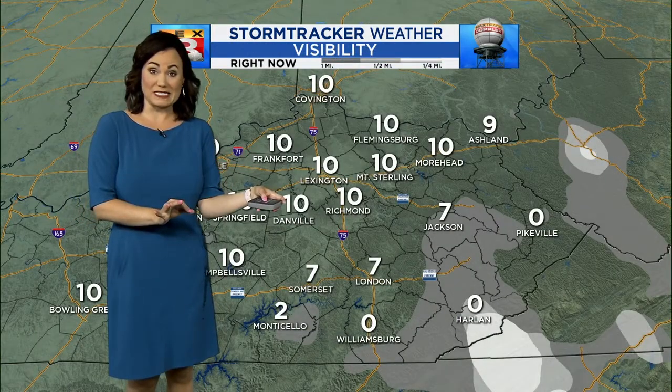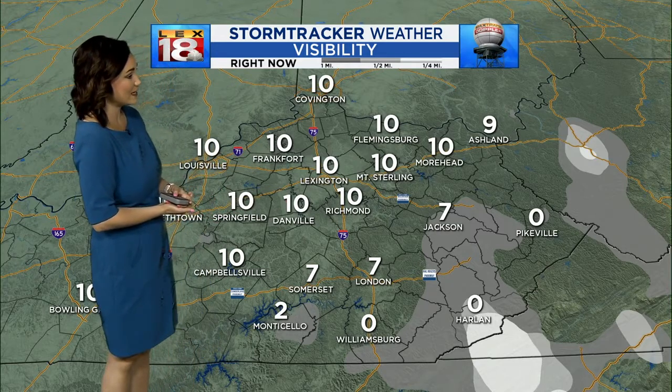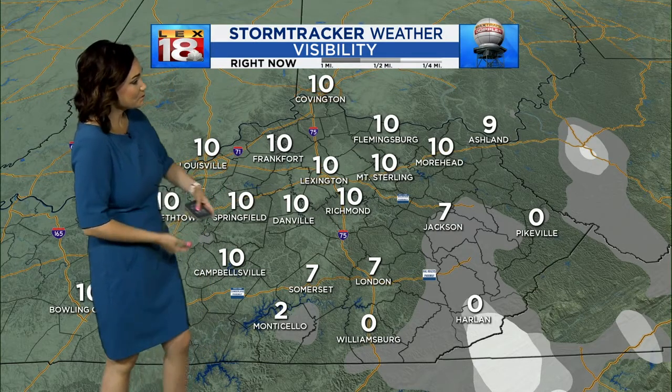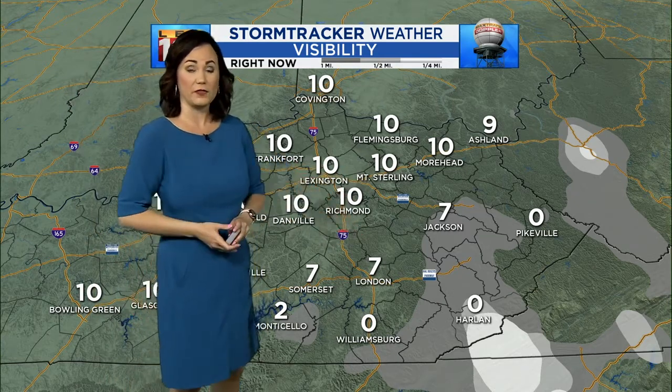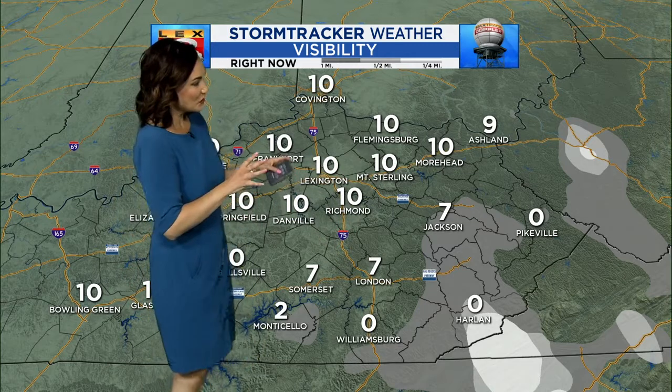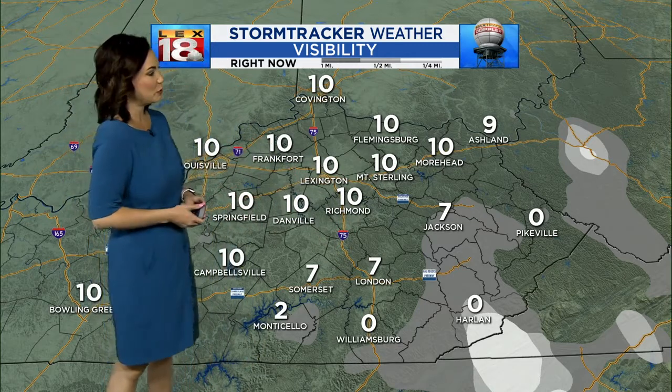There's also the potential to see maybe a little bit of fog outside this morning — it looks like the Harlan, Jackson, Pikeville area and Sierra counties in southeastern Kentucky. I've actually seen a little bit more fog development this morning, so there's a little bit of moisture leftover in the atmosphere from that cold front that pushed through.